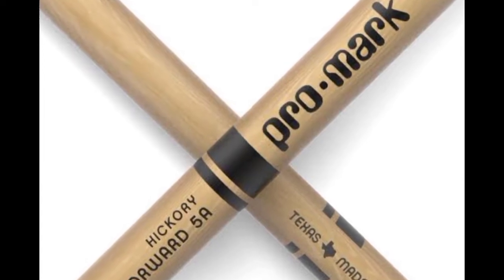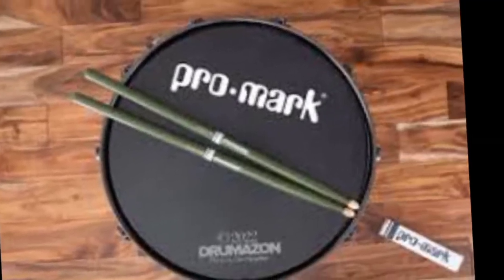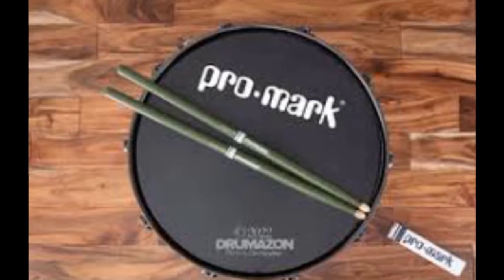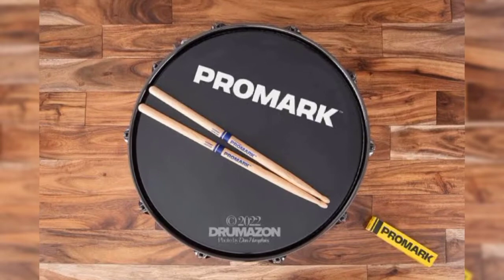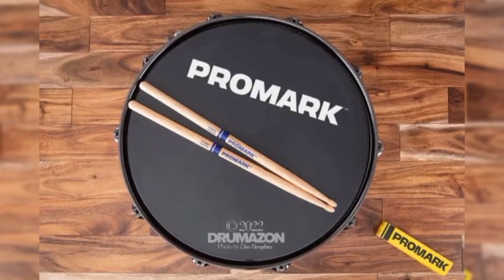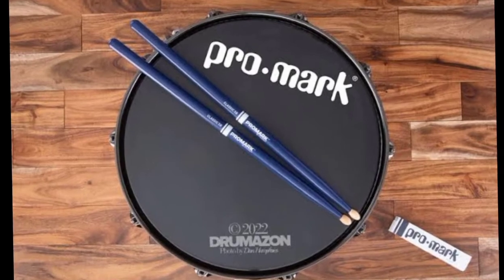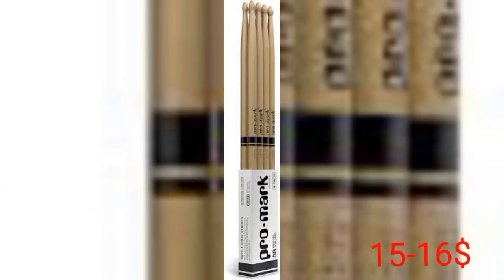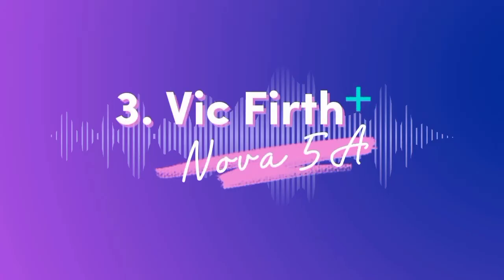Number two: Promark Hickory Jr Wood Tip. When younger players start taking drum lessons, it's important to consider drumsticks that feel comfortable and manageable in smaller hands. That's why the pin-size Promark Hickory Jr Wood Tip stick is good for kids — they're shorter than standard models, promoting a more comfortable natural feel. The medium taper helps deliver an even balance and rebound, extracting a well-rounded warm tone from the drums no matter what style is being played. These sticks cost $15 to $16.